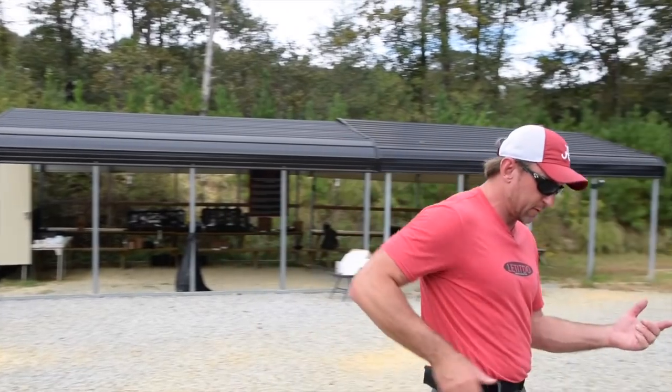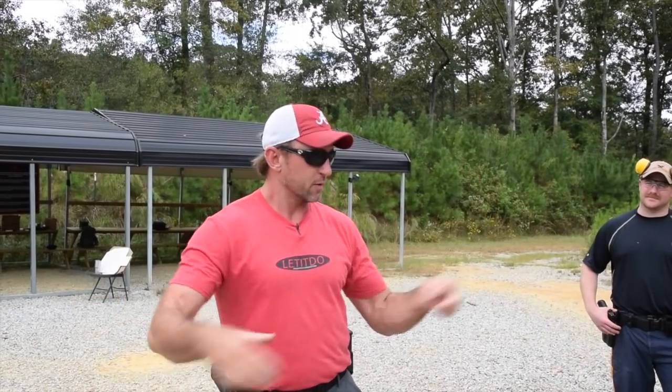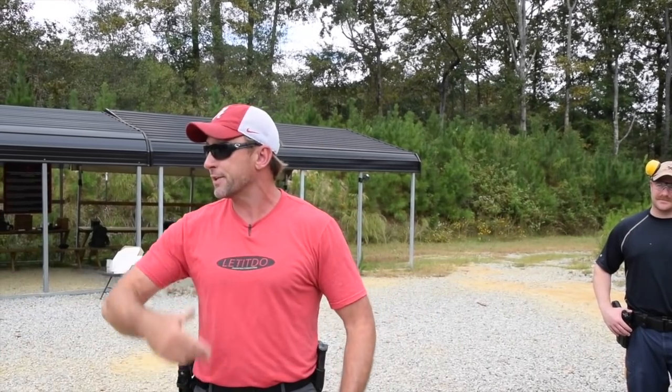There are a couple of takeaways here, and then why we did this this way and what we're going to do with it going forward. It's an easy way, rapidly, to get you guys bought in on how fast your eyes can see, process information, and trigger the gun. You let your eyes shoot the gun.